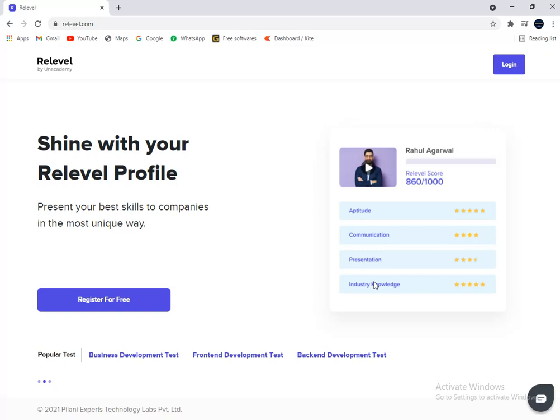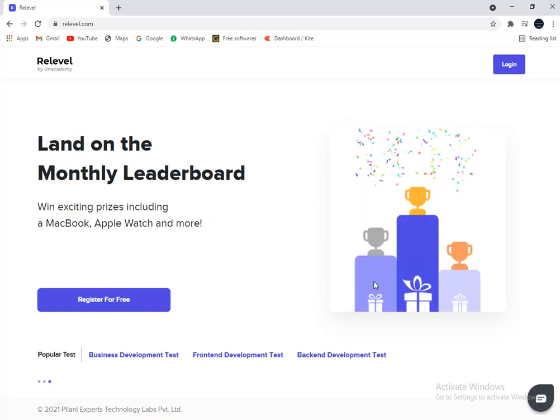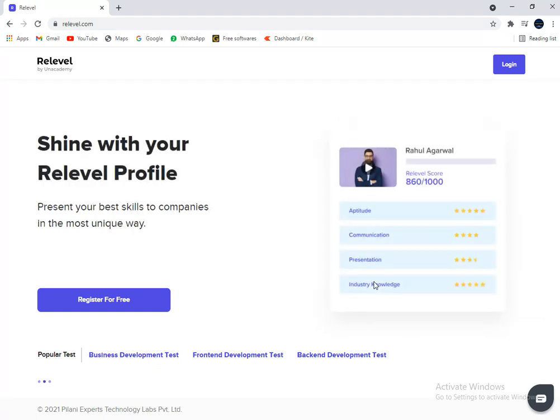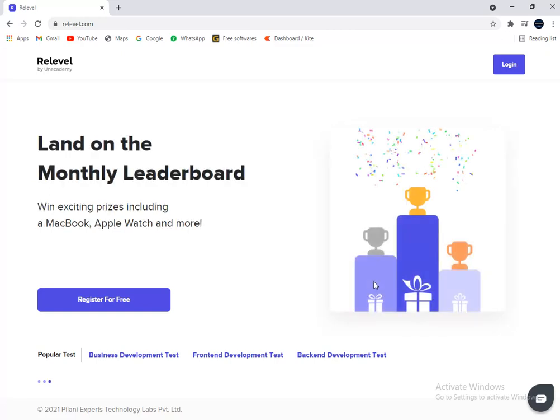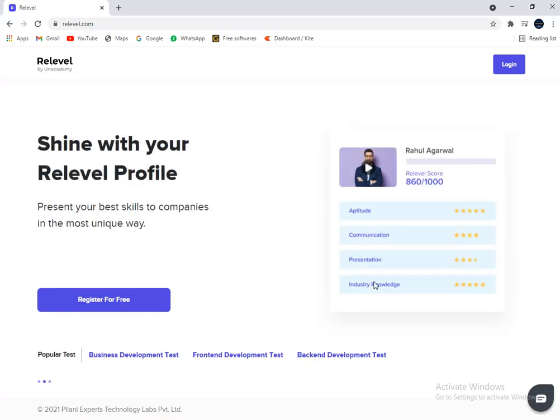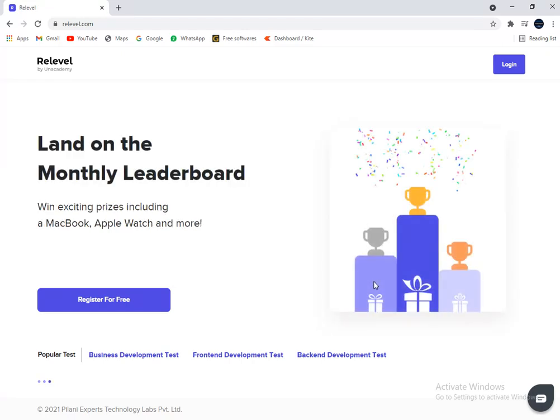Once you have a great score, you can sit back and relax as companies will reach out to you. You can check the job pages mentioned in the video description to know more about Reliable and the companies that are hiring through it. The tests are ideal for candidates who are 18 years or older and have less than three years of work experience. You should also be able to join within 30 days of receiving the job offer. These jobs are not limited to B.Tech or MBA candidates — anyone, even without a degree, can apply.